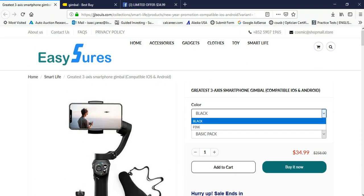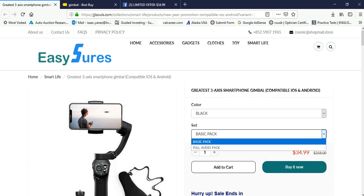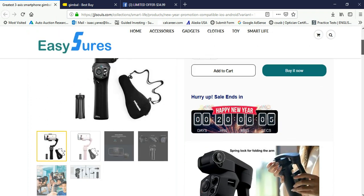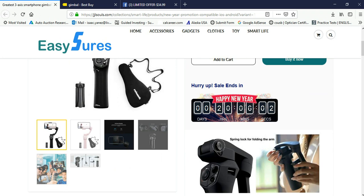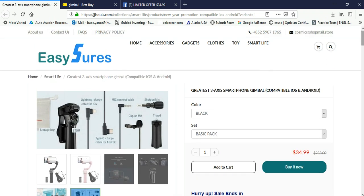They do have two colors — black and pink — and they have two packs: a basic pack and a full audio pack. And I'm going to guess, if you click on that picture, that's what comes in the full audio pack or something.